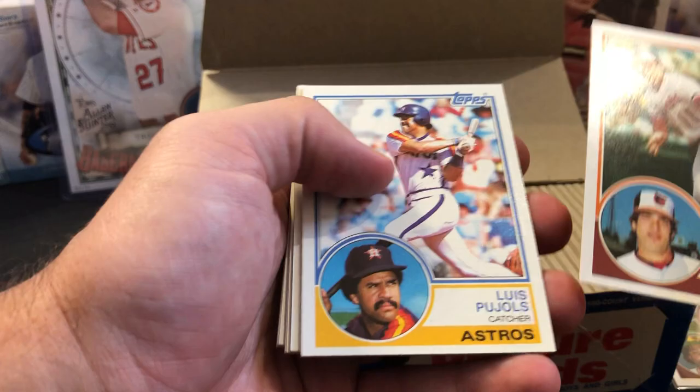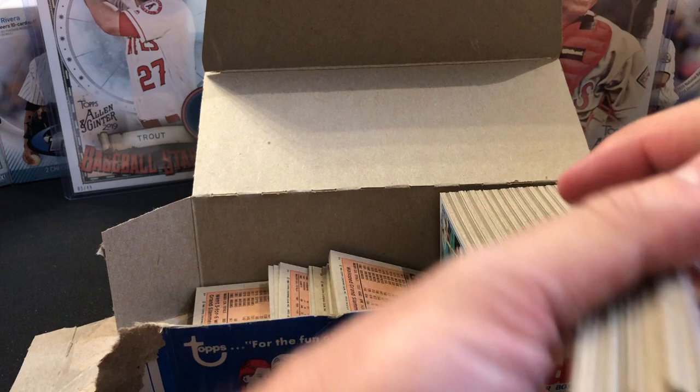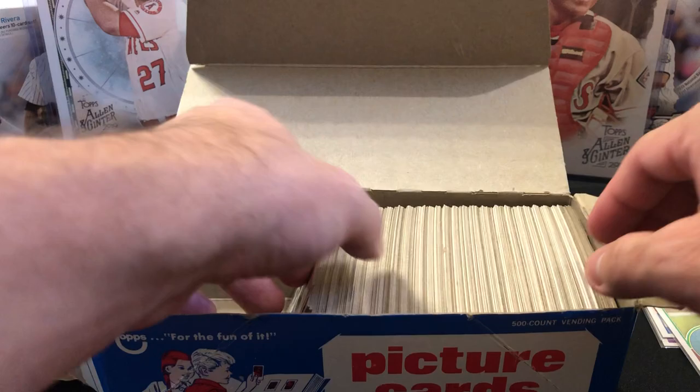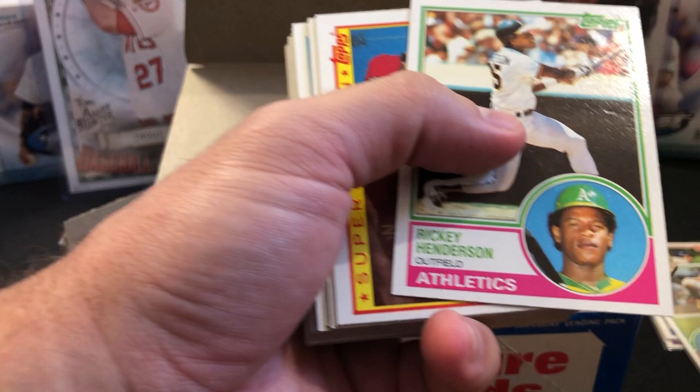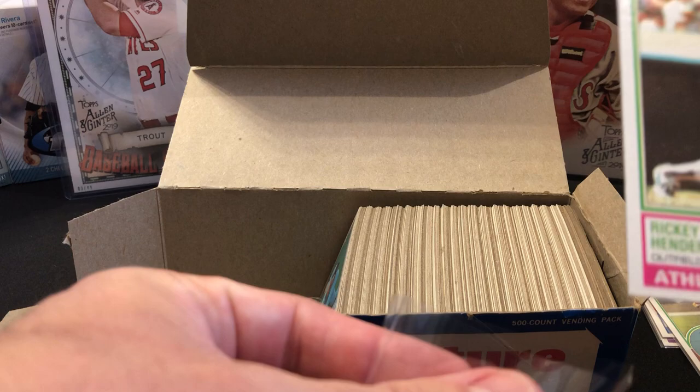The centering on these cards is just disappointing — really wish it would have been better. I'm going to pull these out a little bit so they don't fall. There's a good one — Rickey Henderson — this one's not bad on centering again. If it holds up, might get lucky and get an eight. When submitting cards, if you know the centering's off, you've got to be okay with an eight coming back.